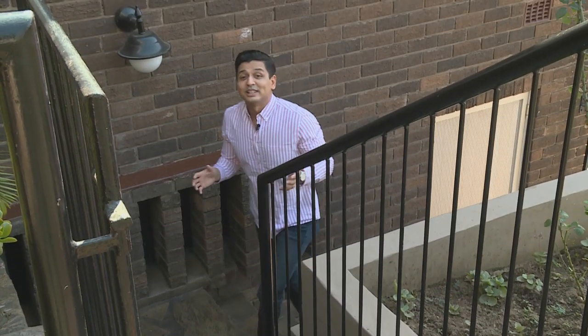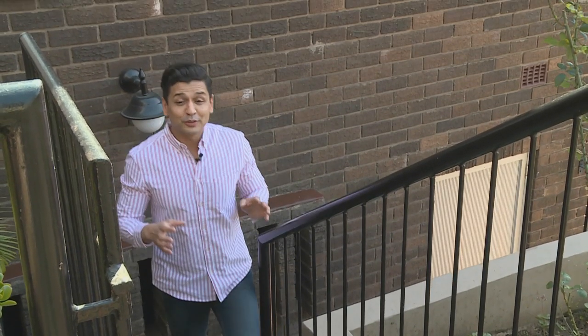Rangoli is an art form developed in India where patterns were created on the floor of living rooms or courtyards using paint, powder, or colored rice. Ashika Ramdin has passionately carried on this tradition, adding her own modern touch.